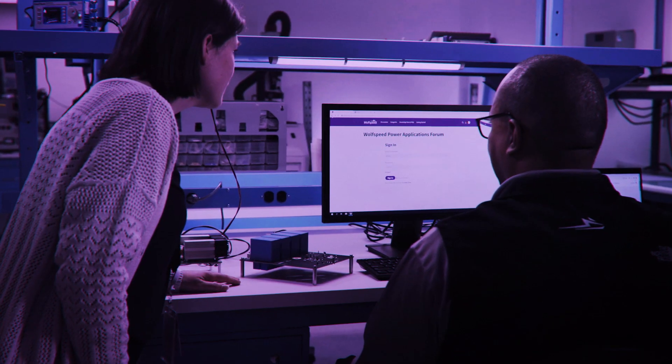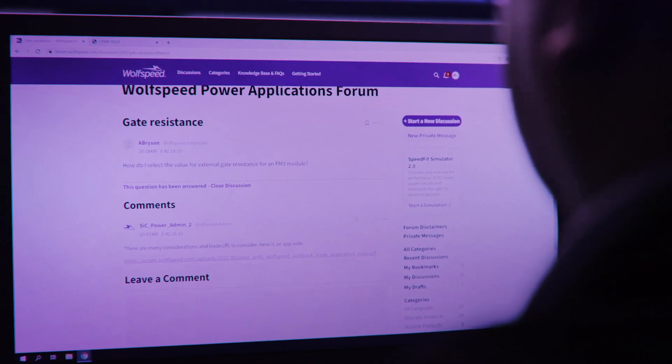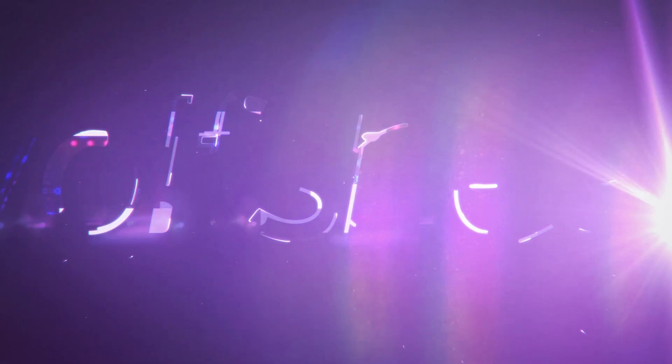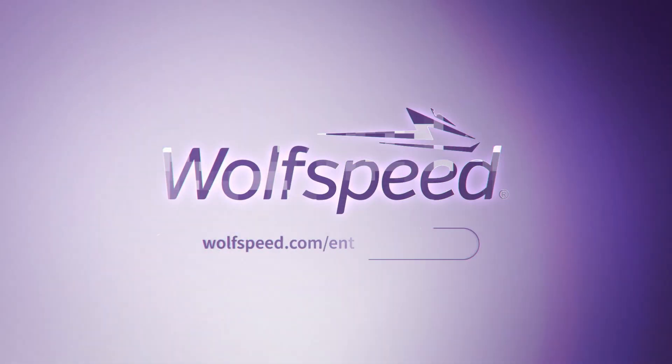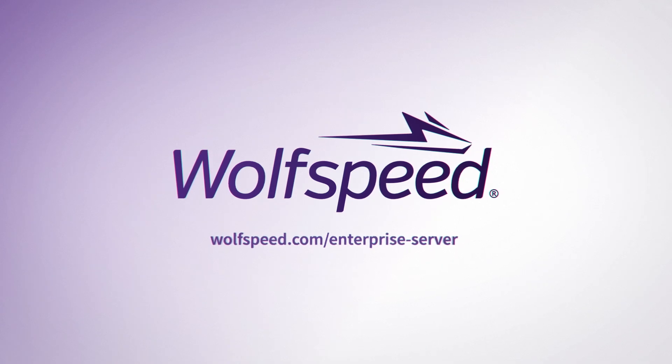Wolfspeed will support you at every step along the way, which will dramatically accelerate your design journey. To find out more, go to wolfspeed.com/enterprise-server or contact your Wolfspeed representative.